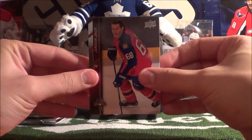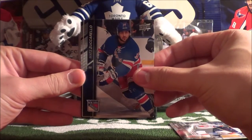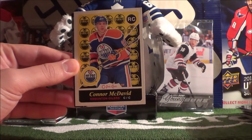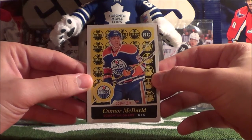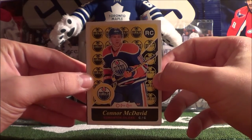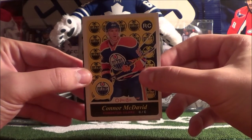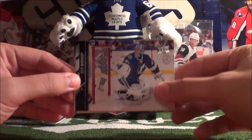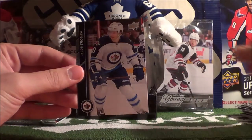Pack 5: Jiri Jagr, David Jones, Matt Zuccarello, and our hit is a Retro OPC of Connor McDavid! This is actually the second time I've pulled this card — I previously pulled it in my Series 2 Hobby Box unboxing, so now I have two Connor McDavid OPC Retro hits. Very nice! Then Justin Schultz, Ben Bishop, Blake Wheeler, and Jacob Trouba.